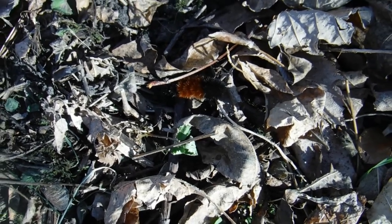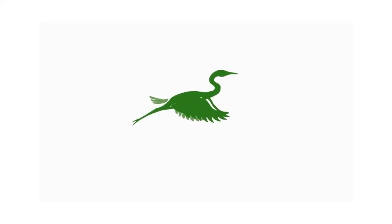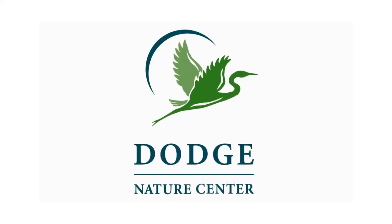Get outside, look for woolly bears. Thanks for joining me for this episode of Nature to Go, and we'll talk to you again next time.